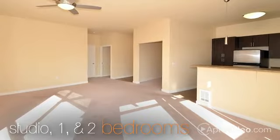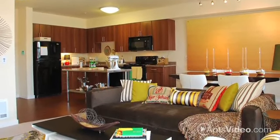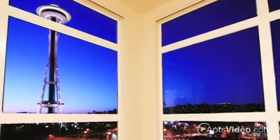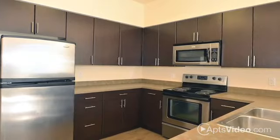Our studio, one- or two-bedroom apartment homes are fully loaded with features, including built-in shelving in select units, oversized windows, a dishwasher, microwave, and in-home front-load washer and dryer.